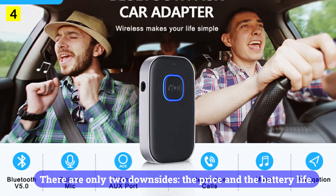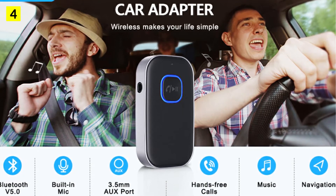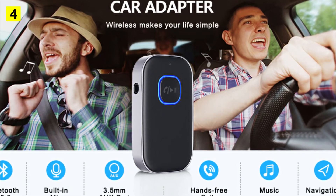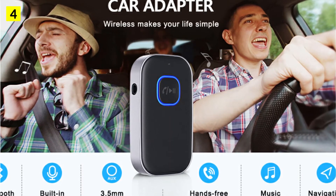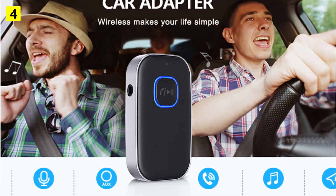There are only two downsides: the price and the battery life. The battery life is good at about 10 hours of use, but you'll need a car charger if you want to use it in the car, otherwise you'll need to unplug it frequently to charge it. However, it can still be considered one of the best Bluetooth receivers for cars.